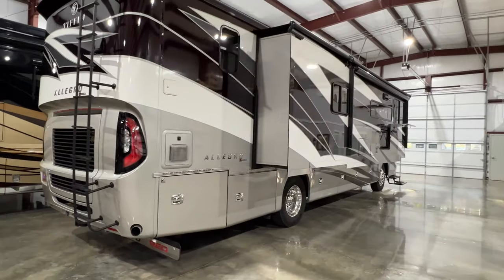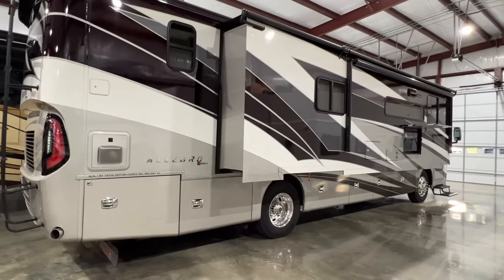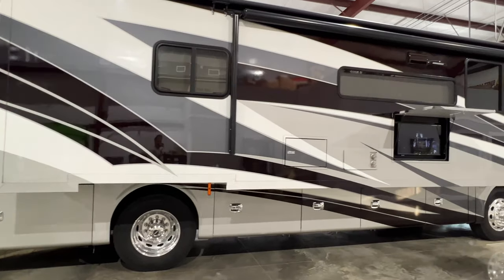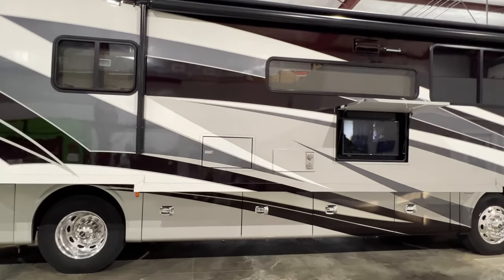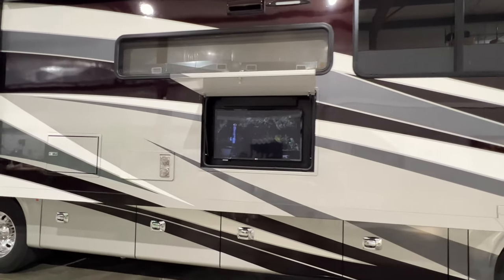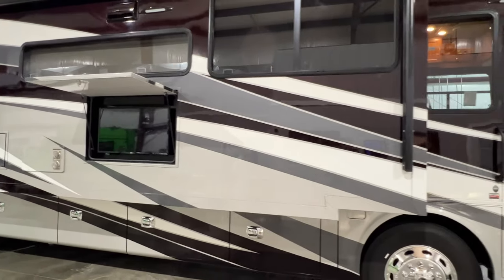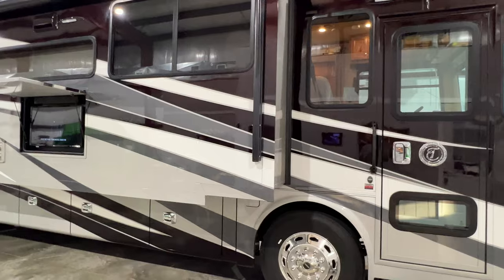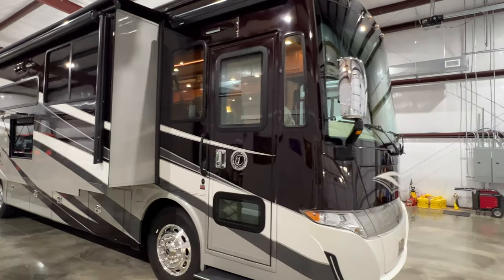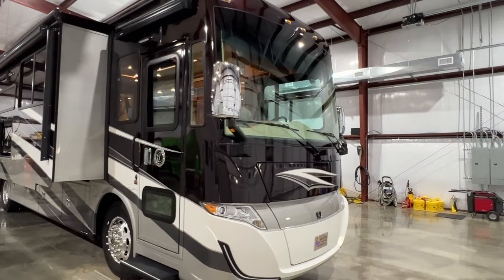We do have competitive financing available. Extended warranties are also available. If you have any questions, you can call or text anytime at 731-686-8800. To see if this Tiffin is still available, you can go to my website at sunsetmotors.com — if it's on the website, it's still available. If not, you're too late and it's gone.